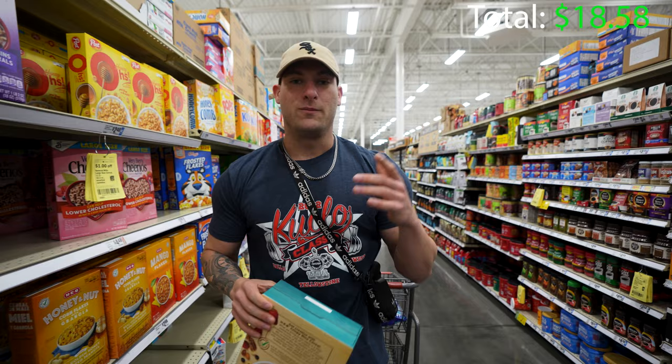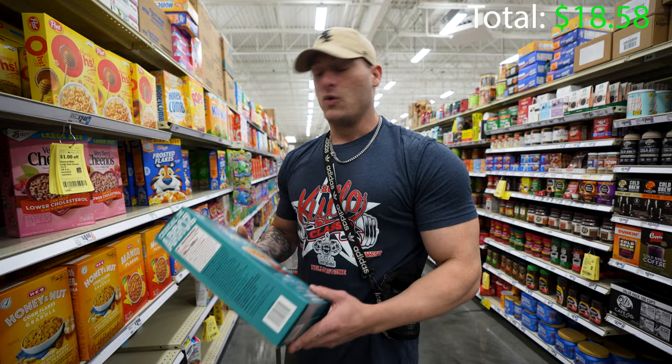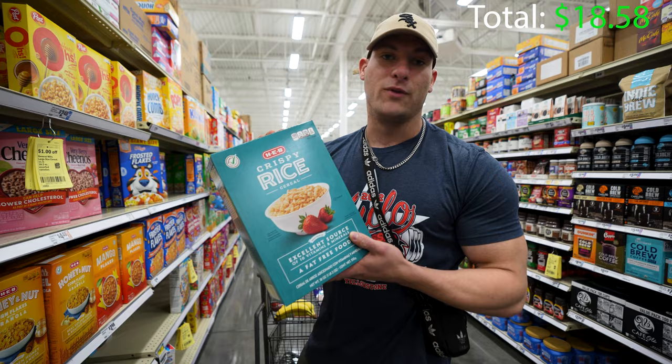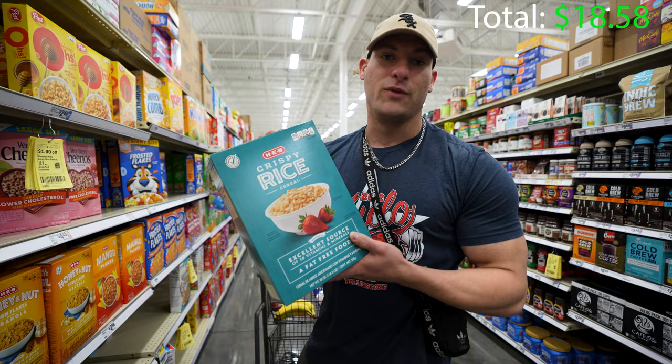If you've seen my pre-workout video, I do rice crispy cereal pretty often if I don't do cream of rice or rice cakes. For this crispy rice cereal, again the generic brand versus the actual name brand — the generic brand is only $2.48, and this lasts over a week easily.